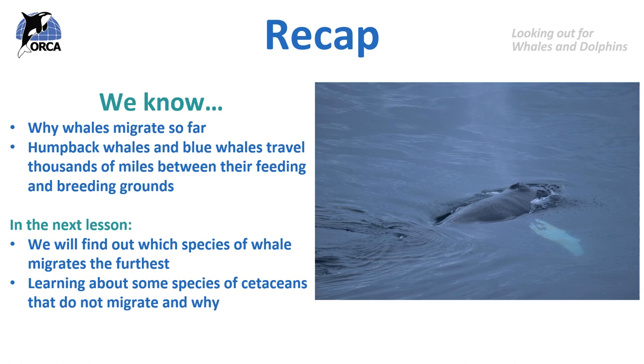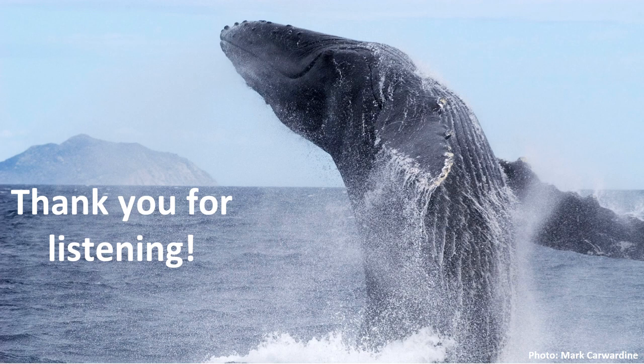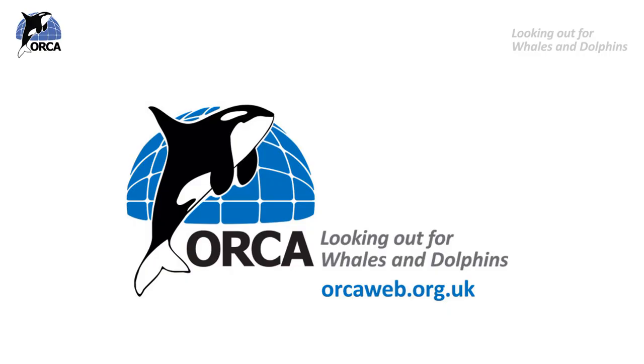Thank you so much for listening. We hope you've enjoyed this lesson. If you want to learn more about ORCA, you can visit our website at www.orcaweb.org.uk. And if you are enjoying these lessons and are able to make a donation, that would be very much appreciated to help support our vital conservation work. Thank you very much.